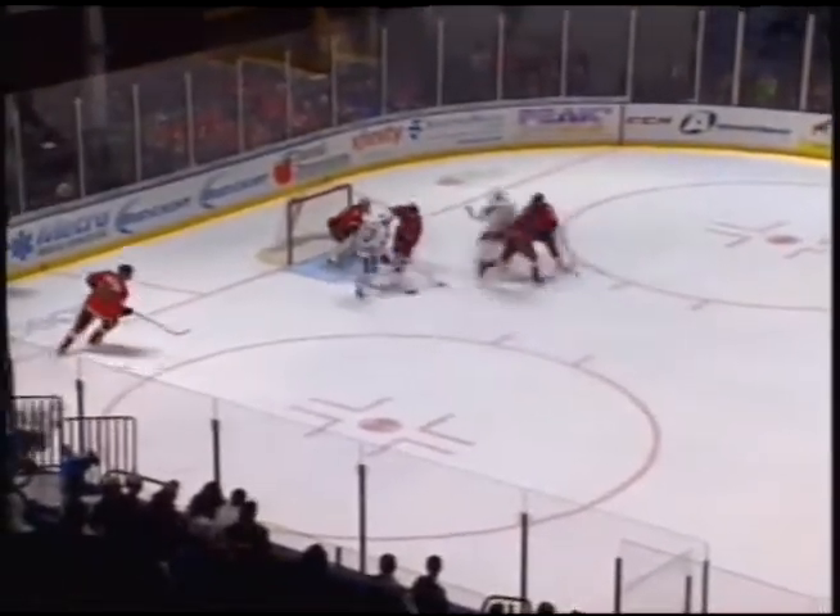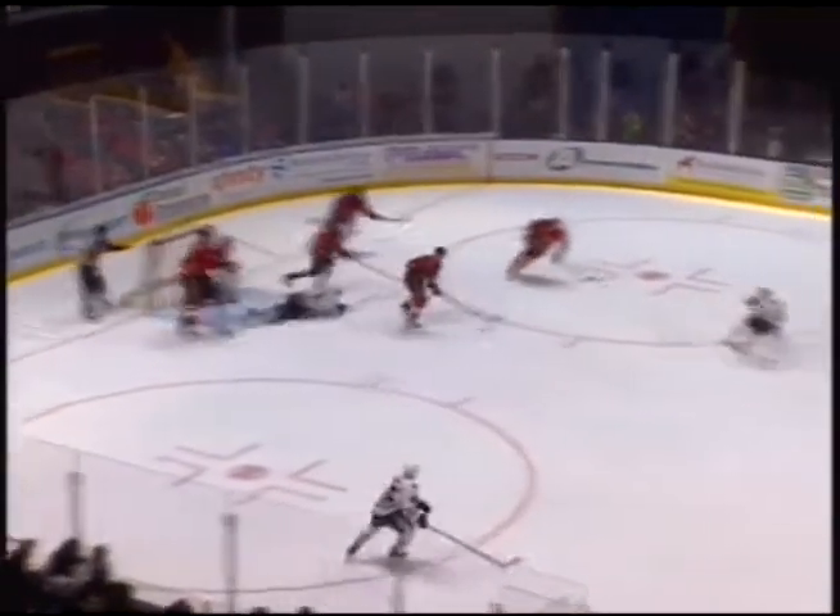To Comiskey, Comiskey at the line, Comiskey trying to break over the near side, dropped it out backdoor, but it was broken up. Puck loose in front, but again the Hogs can't find the loose change on the doorstep.